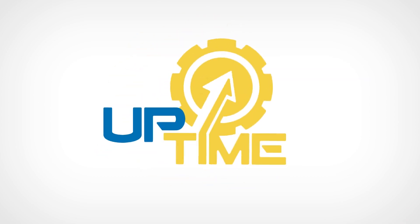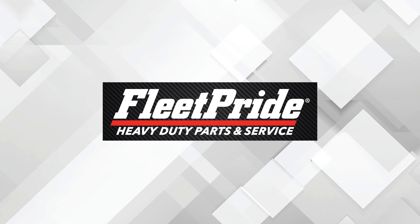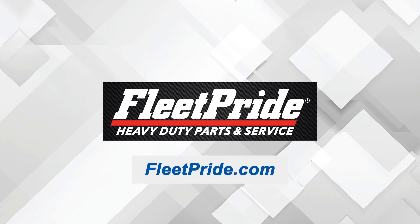Chris, James, really appreciate your time here today. Thank you for joining me. I think our audience is going to get a lot out of your tips and your insight for maximizing uptime through maintenance. That's it for our show. Thanks for tuning in. Until next time, you know what time it is — Uptime! This video was brought to you by Fleet Pride, the heavy-duty parts and service authority. Contact Fleet Pride at fleetpride.com to learn more.